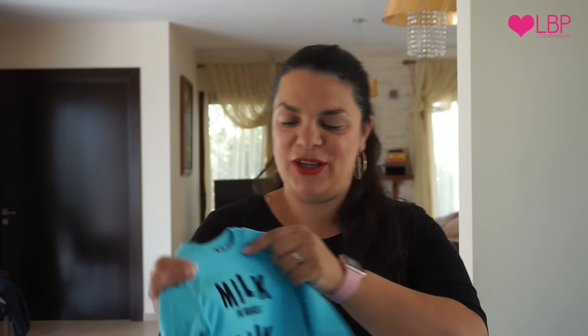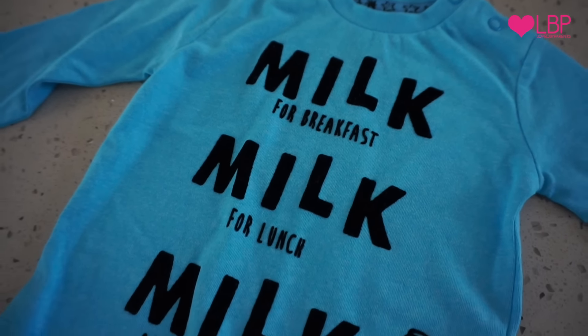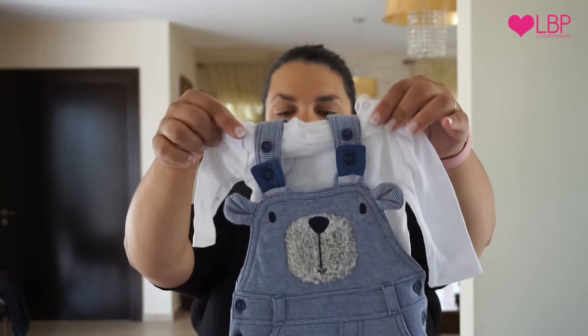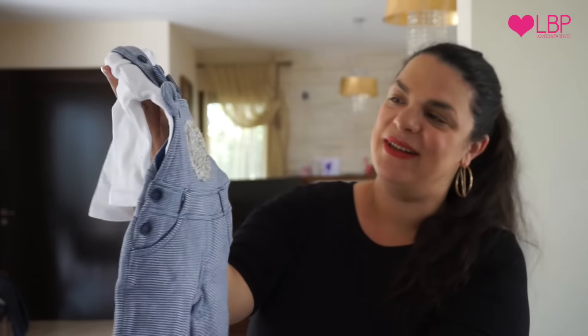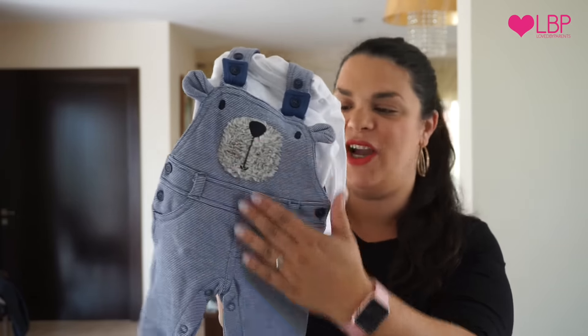And I absolutely love this one — it's just so cute. It says 'Milk for breakfast, milk for lunch, milk all through the night.' Just so sweet. And lastly Eva chose this one — just this lovely little bear suit, like little dungarees, easy to take on and off, with buttons, a little furry nose, and little poppers on the sides.